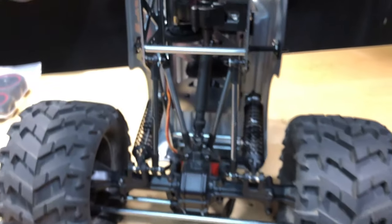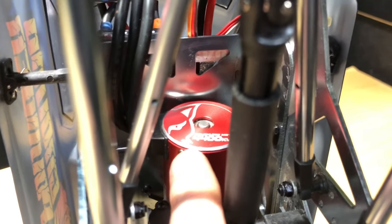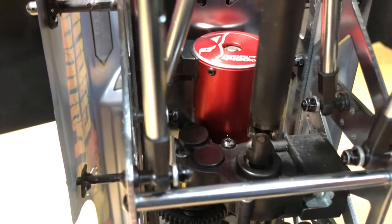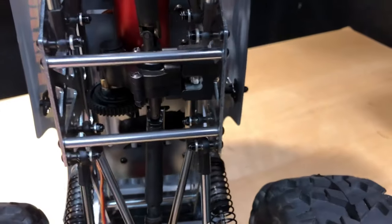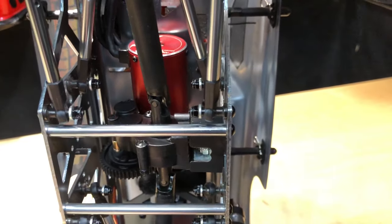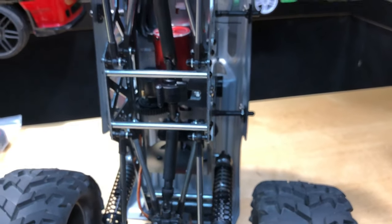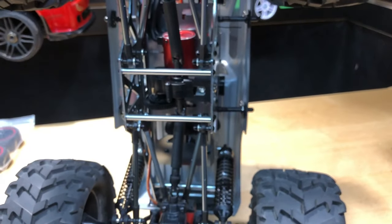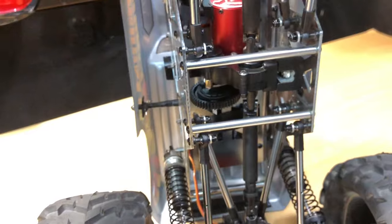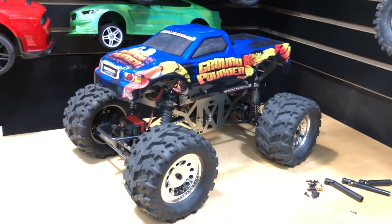It's got a 4400KV Red Cat motor — you can see the Red Cat branding right there. As far as the speed controller, I think this is the Hobby Wing 120 amp or 80 amp — one of the two. It's still 3S capable and it's a lot of power for this thing. It ran fine on 2S, so I'll definitely get a running video of the Ground Pounder.